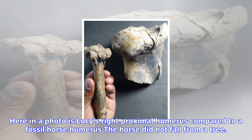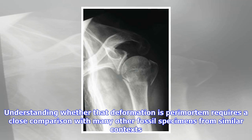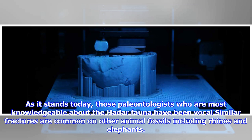To be fair, the horse doesn't show the same degree of compression of the humeral head as Lucy. But like most paleontologists, I've seen plenty of fossils that are much more deformed than the Lucy humerus and femur. Understanding whether that deformation is perimortem requires close comparison with many other fossil specimens from similar contexts. None of that comparison is in this paper. No data concerning the preservation of non-hominin remains from Hadar or any other site are in this paper. Those paleontologists most knowledgeable about the Hadar fauna have been vocal: similar fractures are common on other animal fossils, including rhinos and elephants. The paper provides no answer to this obvious criticism, lacks minimal basic comparisons, and therefore gives little reason to believe the authors' conclusions.